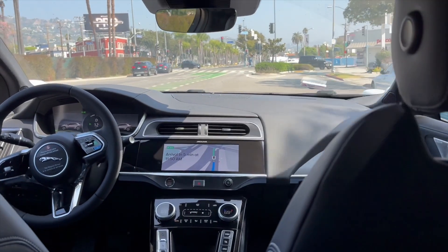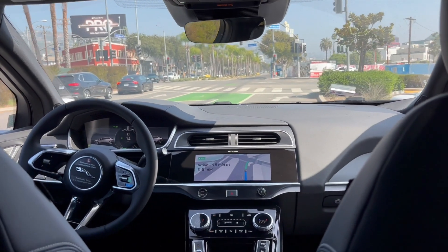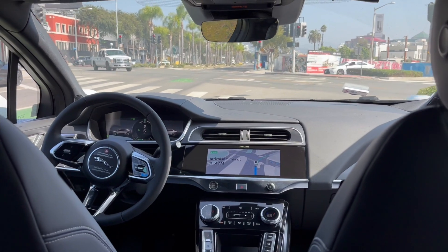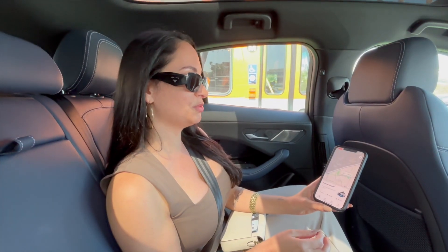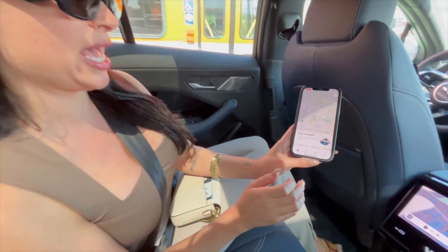What do you think about the ride? This is the most insane thing I've ever been in. I can't believe there's no driver. Me neither. Welcome to the future! So what we are trying to do right now is change the destination and edit the trip. Let's see if that works.